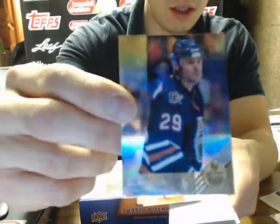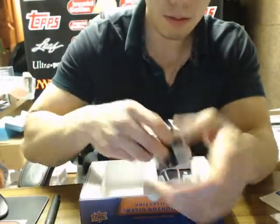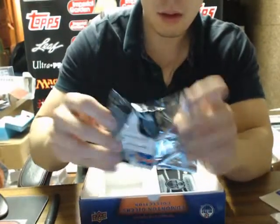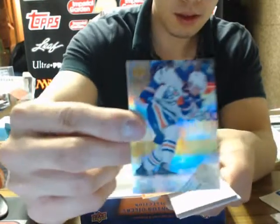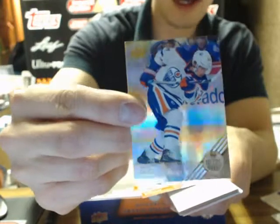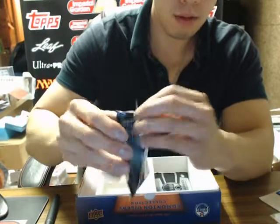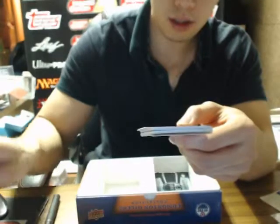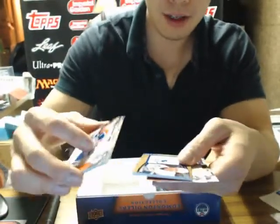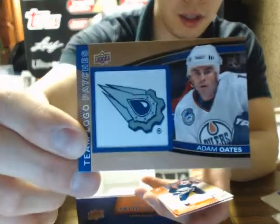Gold Foil of Louis DeBrusque. Lui DeBrusque. Gold Foil — Nail Yakovac. Oh, we got a fourth patch in this box! I've never seen four patches in a box before. We got Team Logo Patches of Adam Oates. Adam Oates.